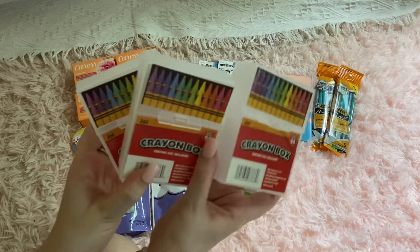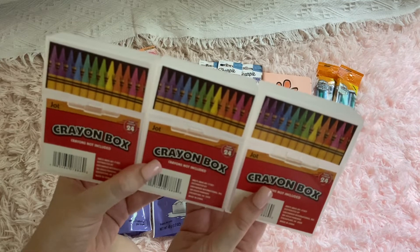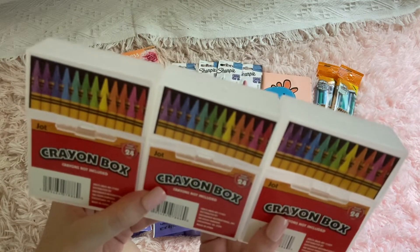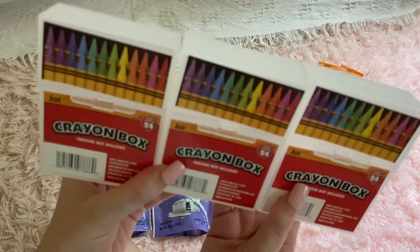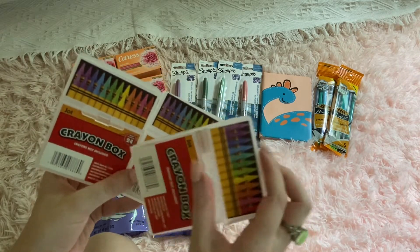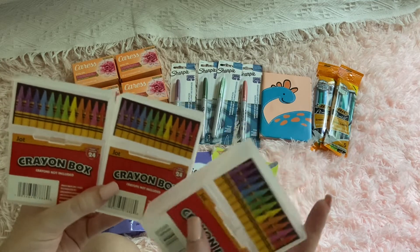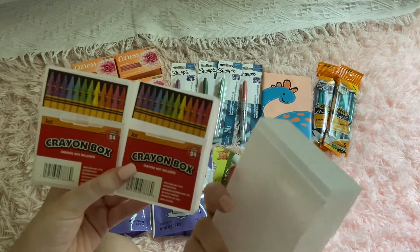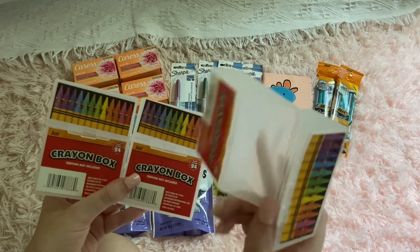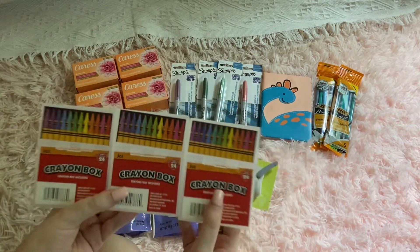Nobody has picked up these crayon boxes by the brand Jot at the Dollar Tree yet — please go snatch them up while you can because they go out of stock really fast. I got three: one for me, one for Aiden, and one for Evan. My brothers are gonna have their own little crayon boxes. The standard Crayola 24-crayon cardboard packaging rips and tears easily, so it's really cool that they make a specialized little container like this for your crayons.